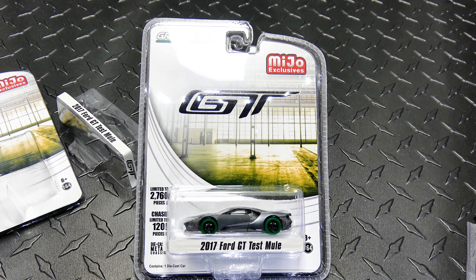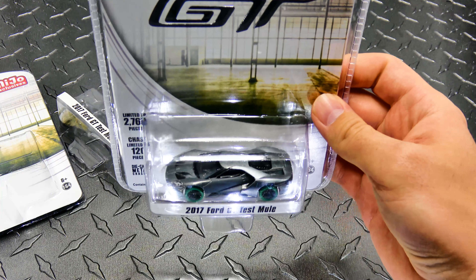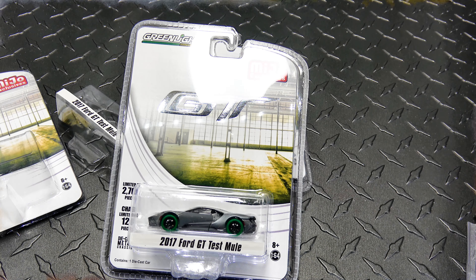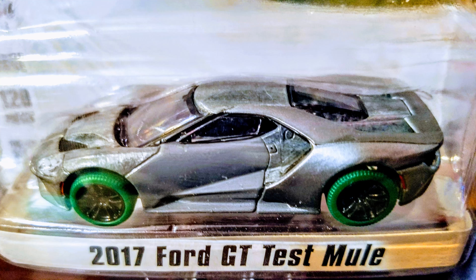A few of my friends on the groups were able to get them as well, and they are awesome. I'm thinking I'll possibly get another one — if I can get a second one for cheap, I'm going to crack that one open too. But for now this one's going on the wall with all my other green tires. Anyway guys, happy hunting — we'll see you next time.